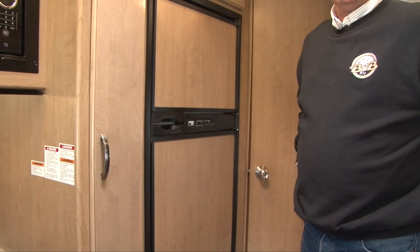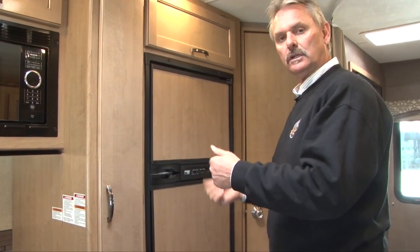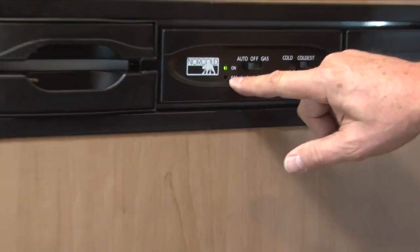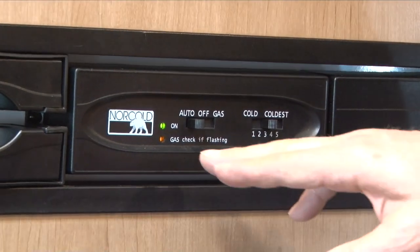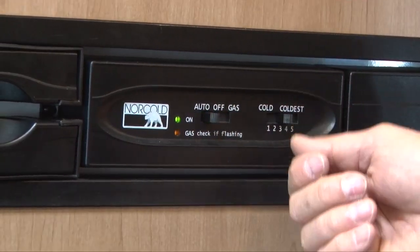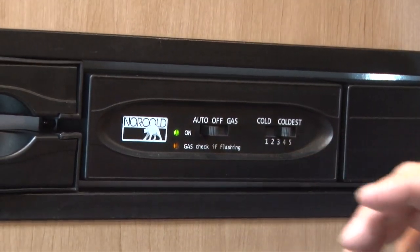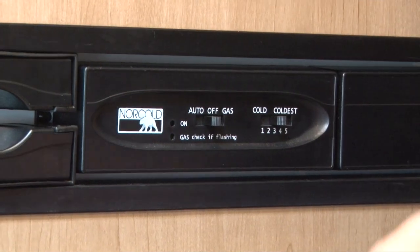Moving to the back, we have the refrigerator. These are all automatic — they will run on propane and then switch to electricity whenever you have electricity, so if you start the generator or plug in, it'll automatically switch. This model has a green light and an orange light. The orange light on the bottom is for gas — when you're running on gas you'll have an orange light. If that orange light flashes, that's the only thing you have to watch for. Turn it off, turn it back on, and it'll relight. When you plug into electricity, that orange light will go off and all you'll have is the green light.